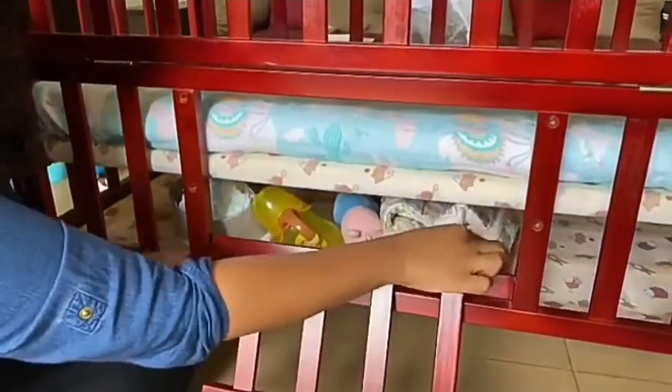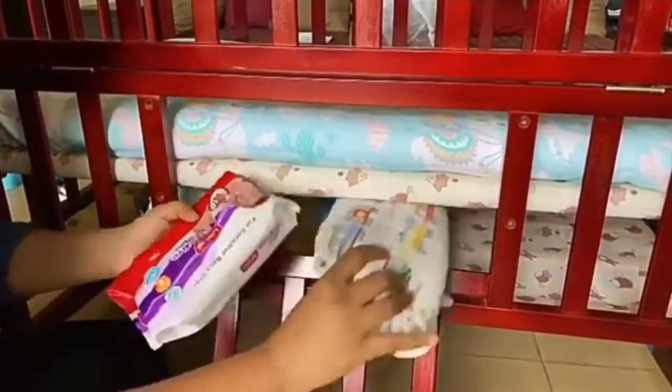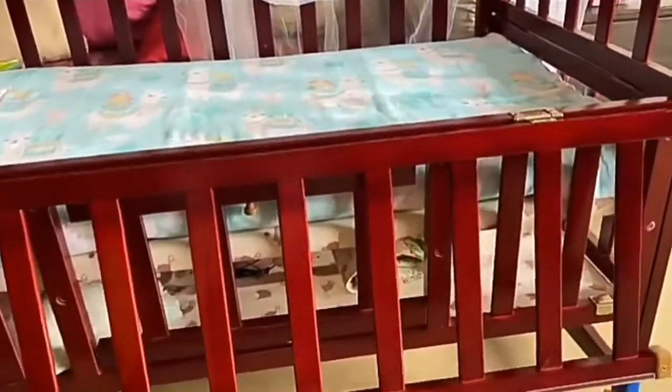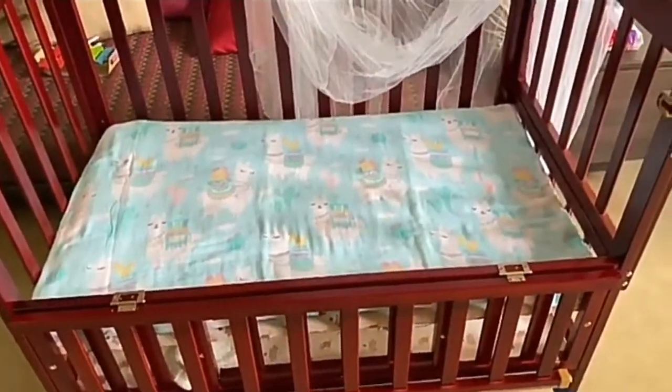It has ample storage space which works for me when I need Naira's diapers or water bottles. The side panel comes down which makes this cot attachable to my bed, so Naira gets to sleep in her safe space.